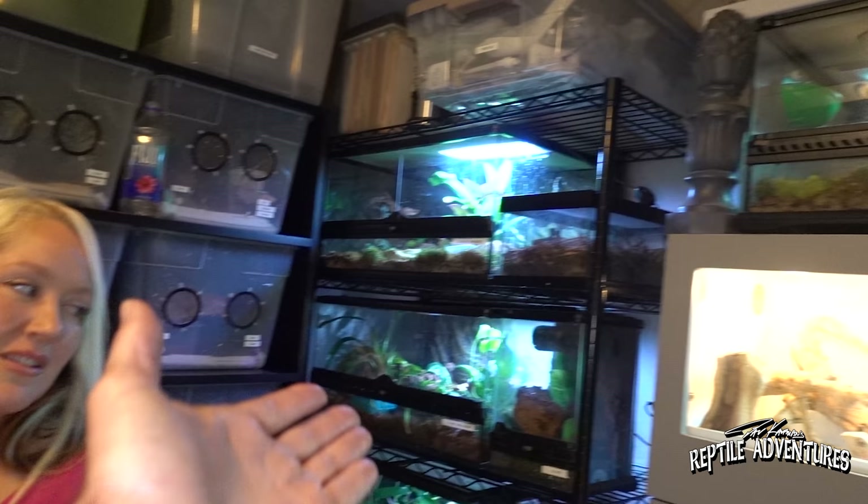I see these racks behind you, and those are kind of innovative. I love the round screens that you have on them. A lot of people have Exoterra's, Zilla front-opening enclosures, things like that to keep their crested geckos, and that's how I keep them. But let's talk a little bit about your racks before we see some crested geckos.